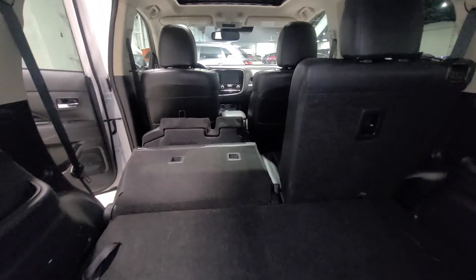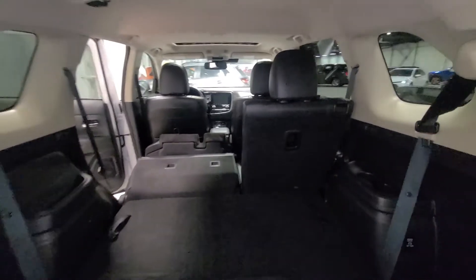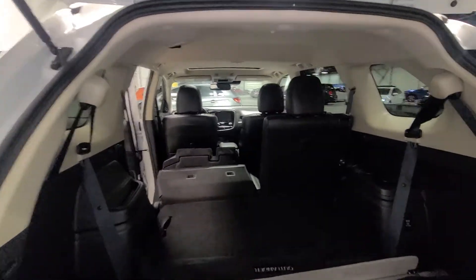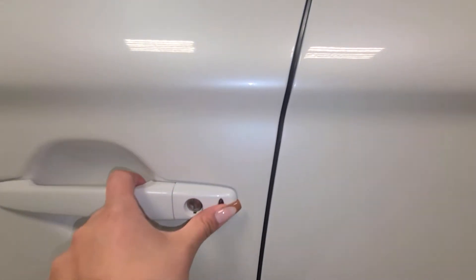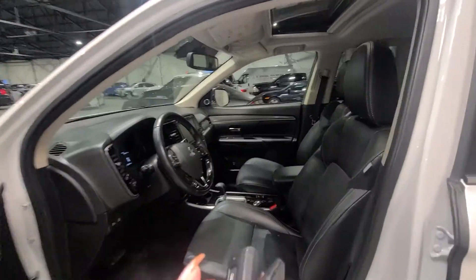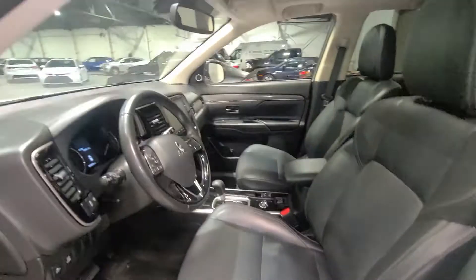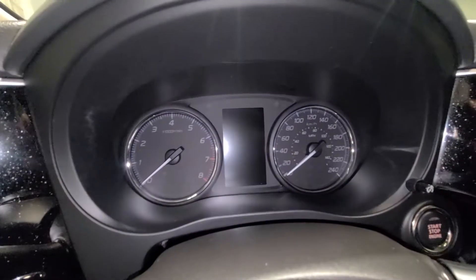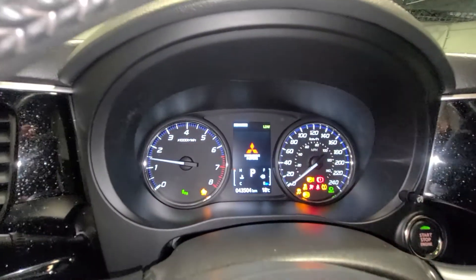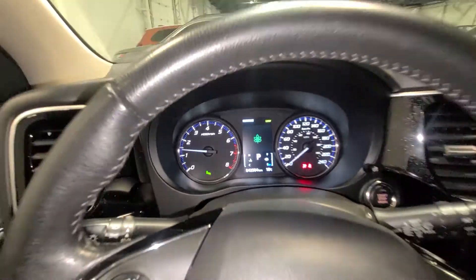It really depends on who you're putting in the vehicle — maybe you only have one child, maybe you're going to have a couple — but you can utilize the space in many different ways. Moving to the front for further features, we also have keyless entry. Now taking a look inside, we only have about — 43,504 kilometers on this vehicle. It is in amazing condition.